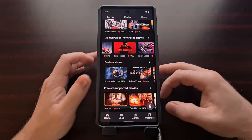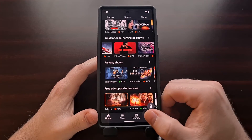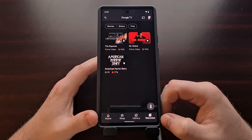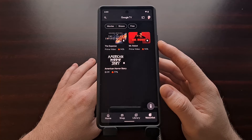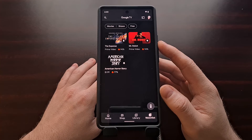You can see down here at the bottom of the app we have the watch list tab icon, which gives us the ability to see all of the movies and shows we have added to this list.